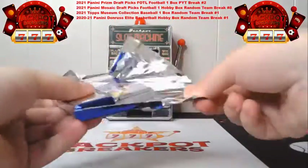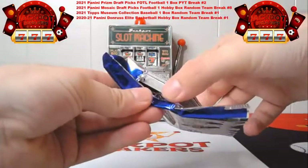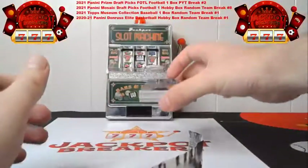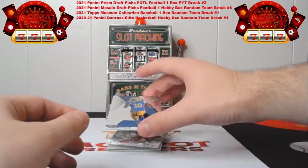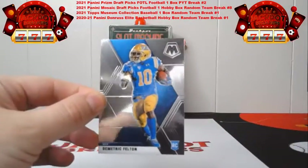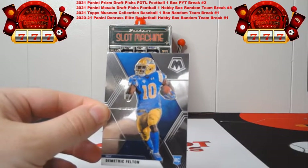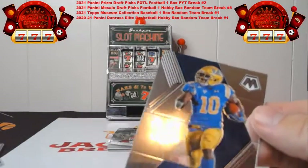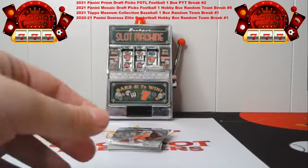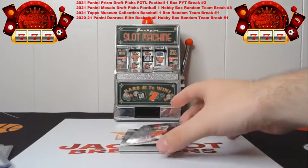All right, last pack of the Mosaic up next. For those sticking around, we do have Museum Baseball up next followed by the Don Russ Elite Basketball — some interesting breaks, a little every sport tonight. I appreciate everybody who joined us. We've got Demetric Felton here for the Browns base rookie, and then we're going to follow that up with a base Patrick Mahomes.